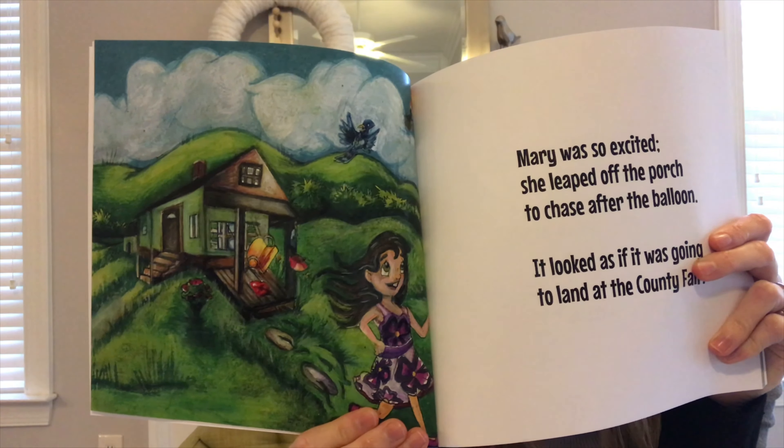Mary met Emily at the fair. They both noticed the colorful hot air balloon. 'Look at the balloon, Emily. It's like a rainbow.' When the mystery man appeared, both girls faced each other and said, 'Whoa!' He stepped out of the balloon with a big smile. 'Hey girls, want to ride?' 'Sure,' both said.